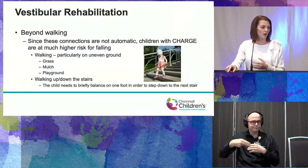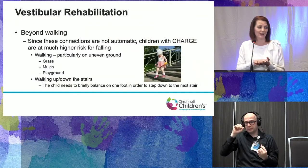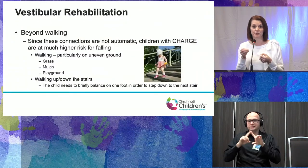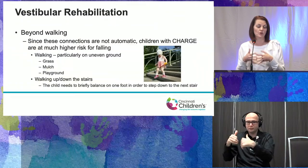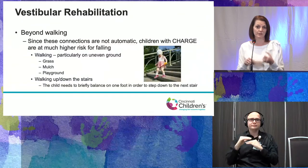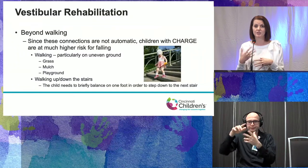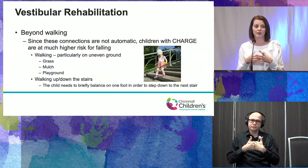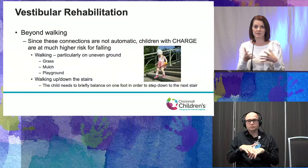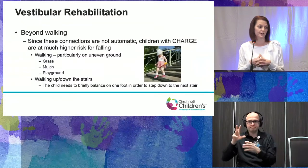Since these connections are not automatic and have to be trained, we need to take the different environments children are in and challenge them there. Walking on different surfaces — uneven ground, grass, mulch, being at the playground, sand — will all be more challenging, and kids will be more hesitant. Lots of training on different surfaces for standing and walking is particularly helpful. Walking up and down stairs — something we take for granted — is also a challenge. When stepping down, you briefly balance on one foot for a couple of seconds.